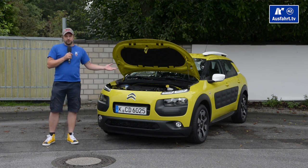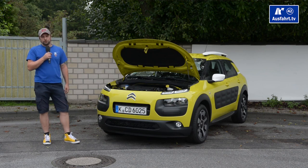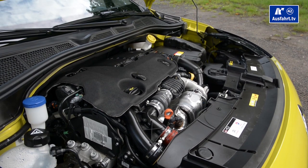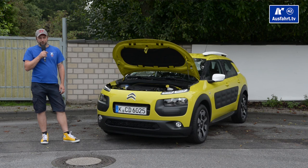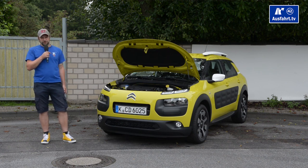Citroën provides the C4 Cactus with various engines — some petrol and some diesel. As you might know, we Germans all rave about diesel engines, so I'm happy we have a 1.6-liter turbo diesel in here. The engine provides 92 horsepower and a maximum torque of 230 Newton meters, which should be enough for this compact SUV. A Citroën spokesman told me that they say no car needs more than 100 horsepower — well, I'm German, we have the Autobahn, so I have a slightly different opinion, but I'm curious how this little Cactus will drive.